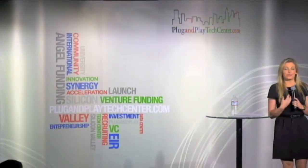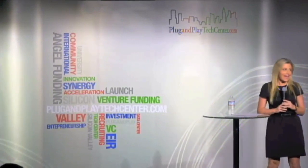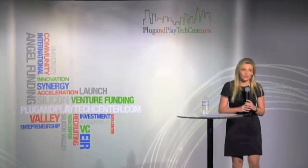So up next, I'm a huge personal online shopper, but I never know if the clothes are actually going to fit. And luckily, John from Notre Dame has come up with a solution with his company called MyFit. Please give John a warm welcome.